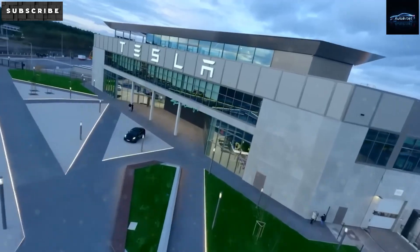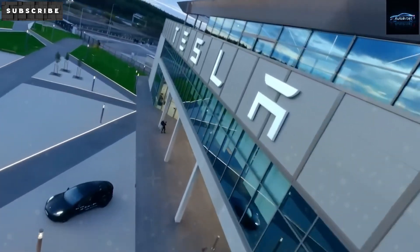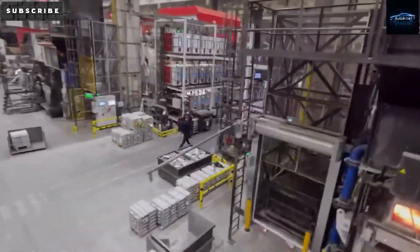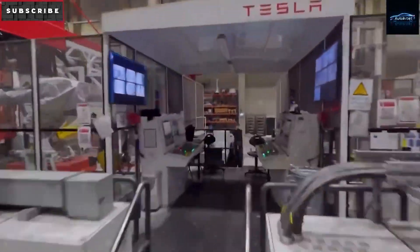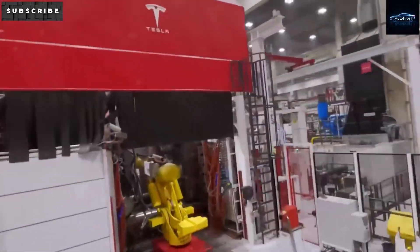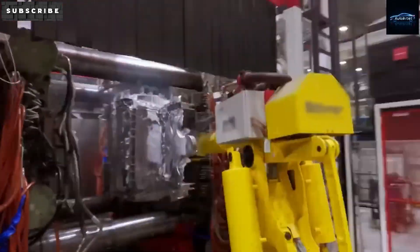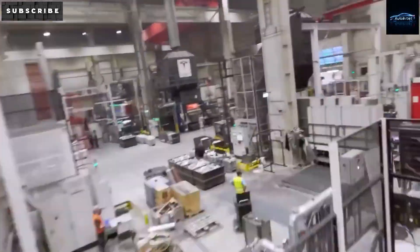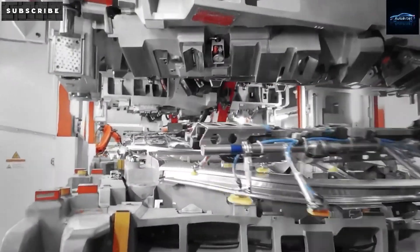Some recent rumors have made people think that Tesla's low-cost model has been called off. Looking at Tesla's current financial challenges, it might seem like dropping their affordable EV plan would be a smart move. But that's not what's really going on. Tesla is simply adjusting the process to save money, improve the supply line, and take advantage of any possible tax benefits.